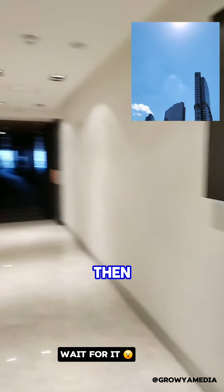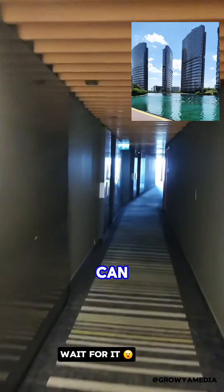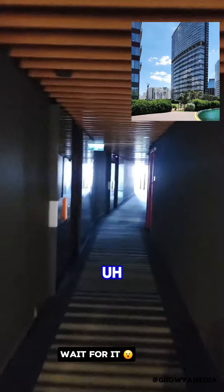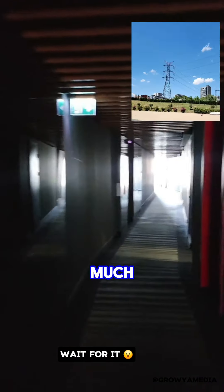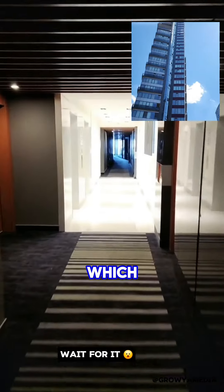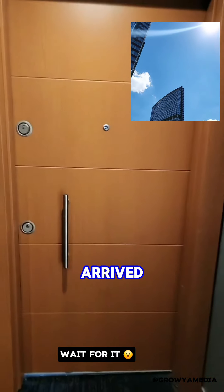I got into the elevator and punched the floor I was going to. The elevator took me to the ninth floor. I then made my way down the long hall — there are so many rooms here. I made my way straight to where my friend's room was, just down the hall, and I've just arrived.